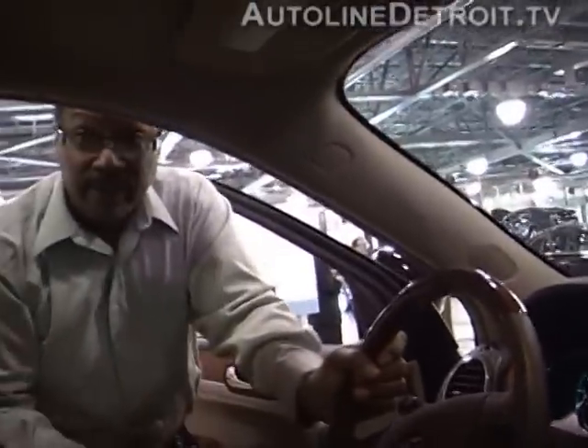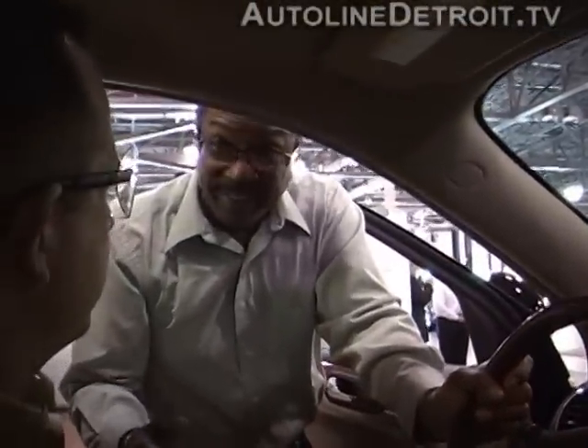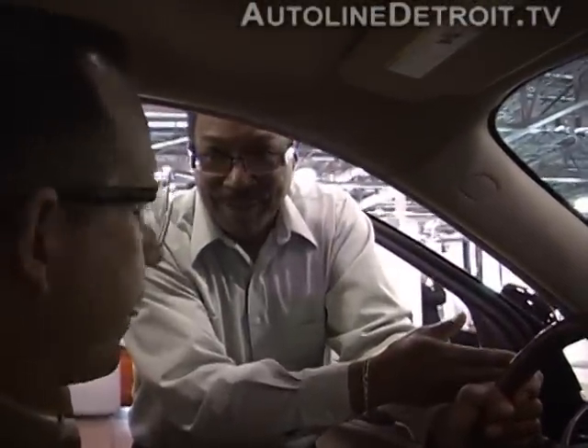Our instructions are that you need to change the oil at least once a year, whether or not this comes up, because we don't want the oil to get too old. But when this tells you to come in and get your oil changed, we tie all of our service in with that.